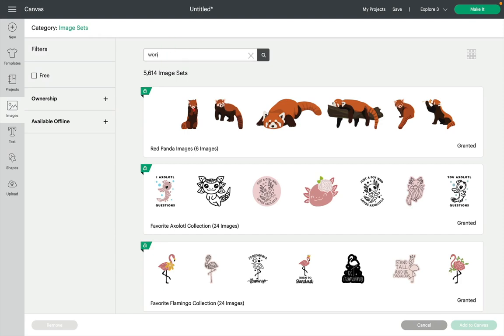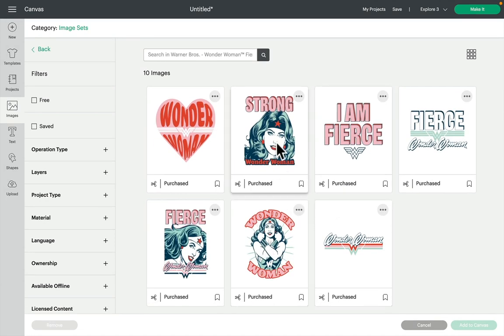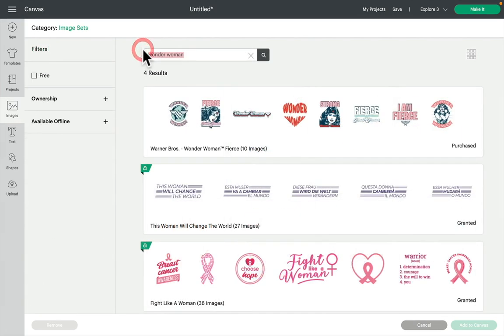First of all, type in Wonder Woman and you'll see it comes straight up — Warner Brothers Wonder Woman Fierce, 10 images in that image set. They are really lovely; I love the picture ones, I think they are brilliant. 'I Am Fierce' — I just think that is a fantastic image.